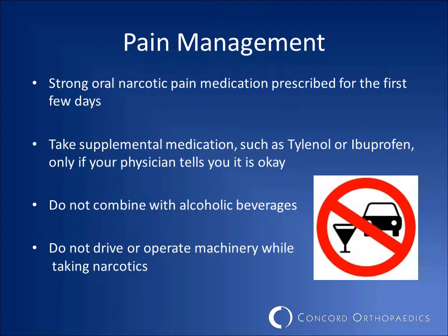Narcotic pain medication will be prescribed by your surgeon for the first few days following surgery. Do not take these medications any more frequently than directed. Your surgeon will let you know if supplemental medication such as Tylenol or Ibuprofen can be used. Do not drink alcohol while taking your narcotic pain medication. Your reflexes may be impaired, so do not drive or operate machinery while taking your medication.